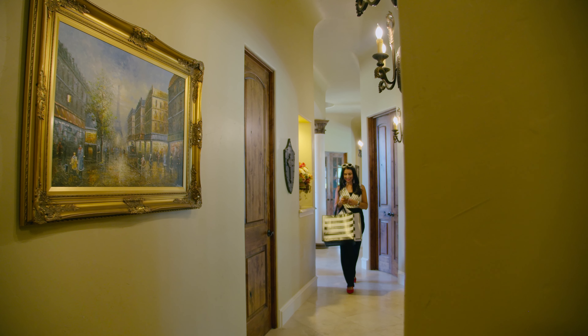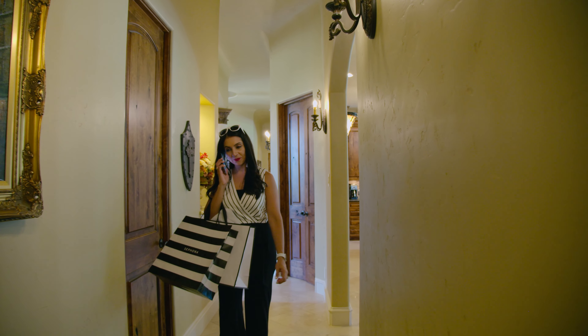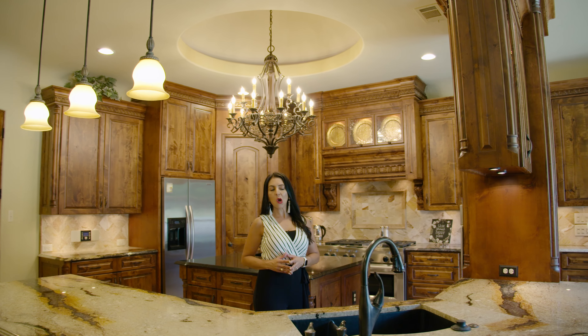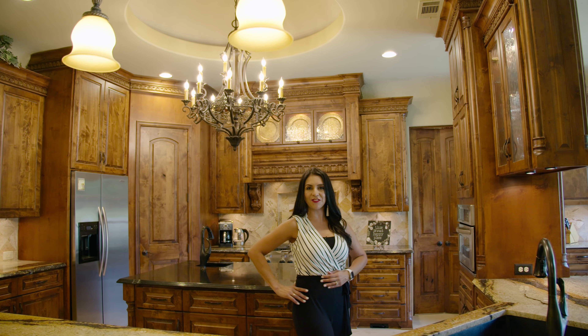On top of it all, this European-inspired beauty is in an excellent location next to tons of shopping and dining options. Congratulations to the future homeowners of this fine property — what a lifestyle it will be! Thank you so much for watching this video.